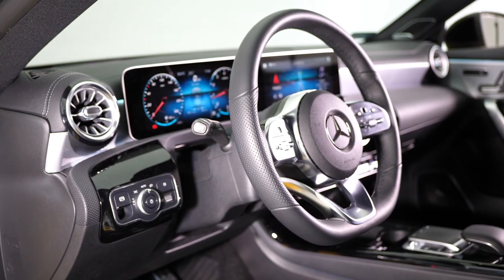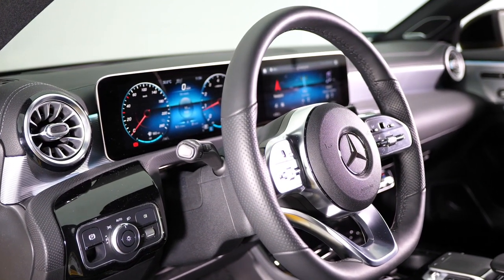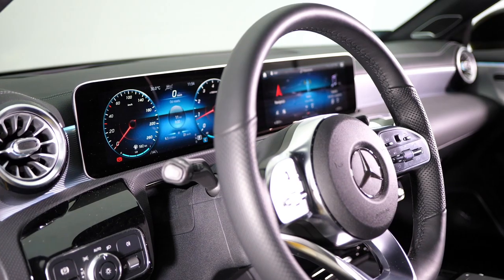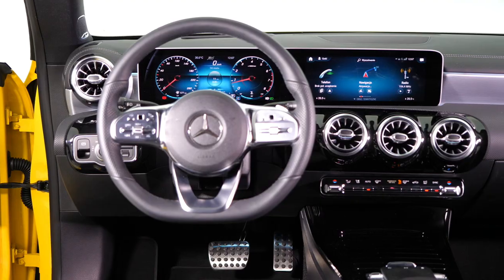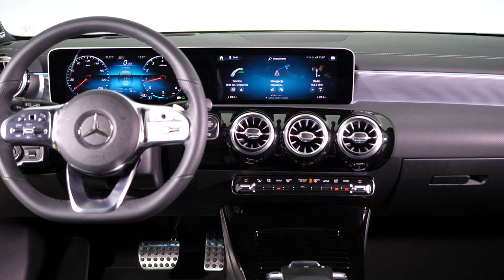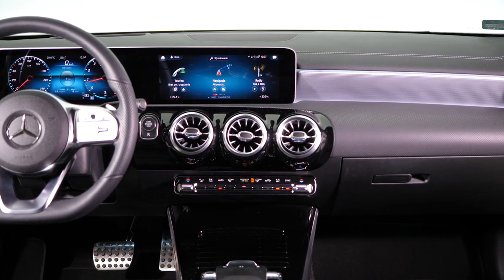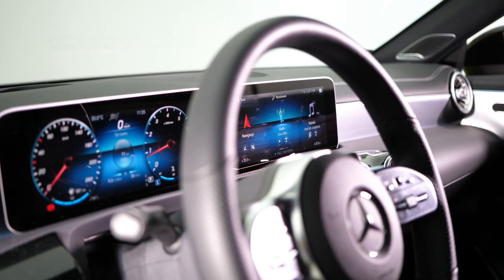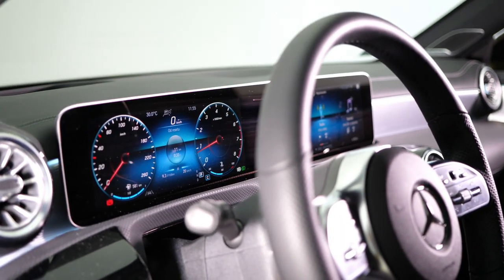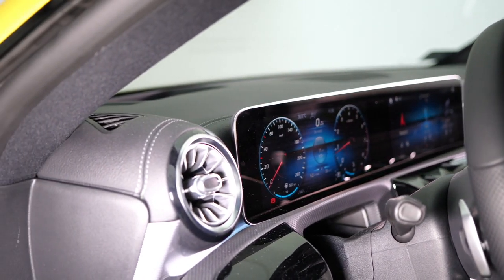In the front, the same dashboard which we first saw in spring 2018 in the current A-Class. I know some find it controversial — with the large displays, piano black plastic here and there, lack of symmetry, and a weird step on the passenger side. I like it. As far as the virtual instrument cluster is concerned, Mercedes does a brilliant job — I never have problems finding the information I want, even if sometimes there is too much information and too many options for presenting it.